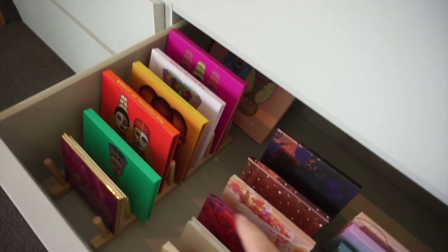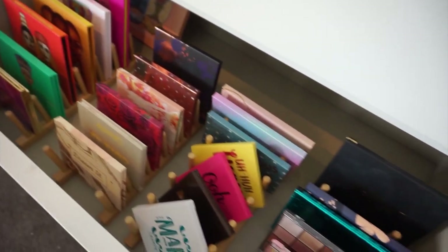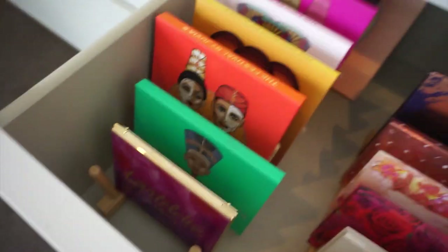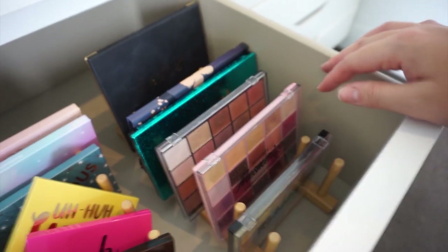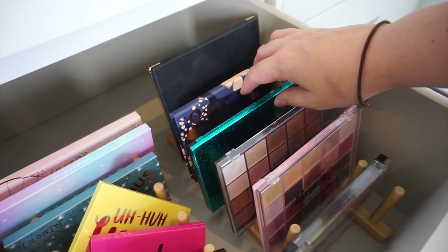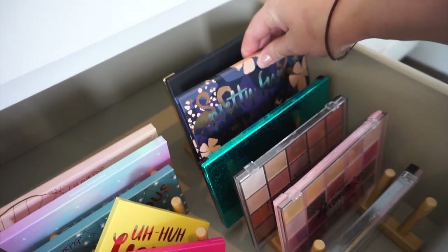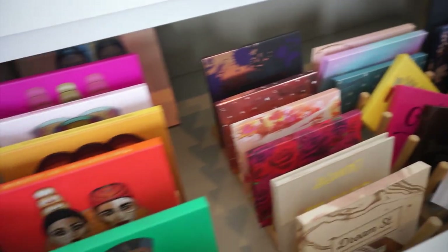Drawer number two is my pretty palette drawer. I have little dividers from IKEA — I bought them in the kitchen homeware section — and they do a marvelous job holding my palettes upright. Starting from the left I have all my Juvia's Place palettes, then my Tartlet in Bloom palette at the front. The next two rows are from ColourPop, then three Australis palettes, a Revolution, the original Chloe Morello palette, and another Tarte palette. This is my beautiful palette drawer.